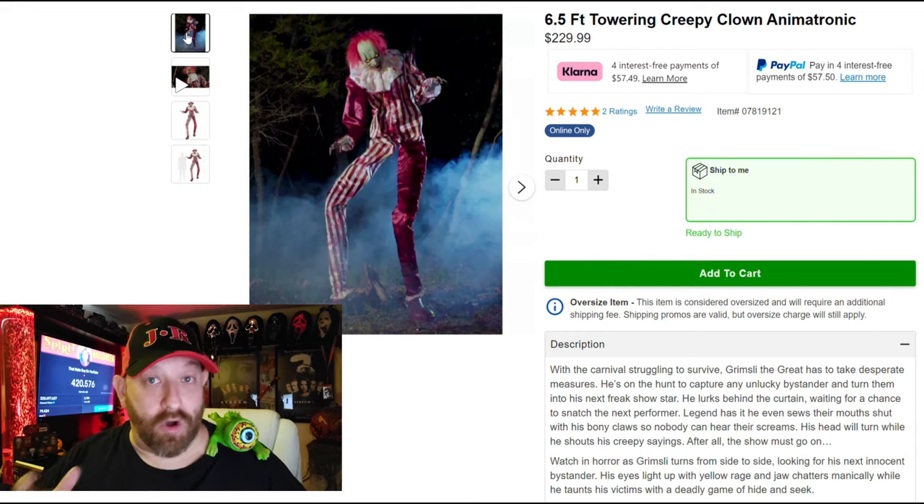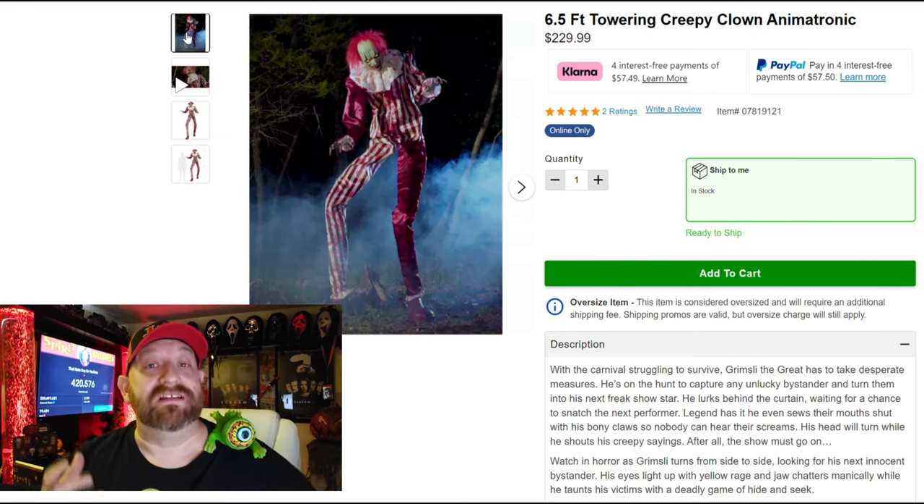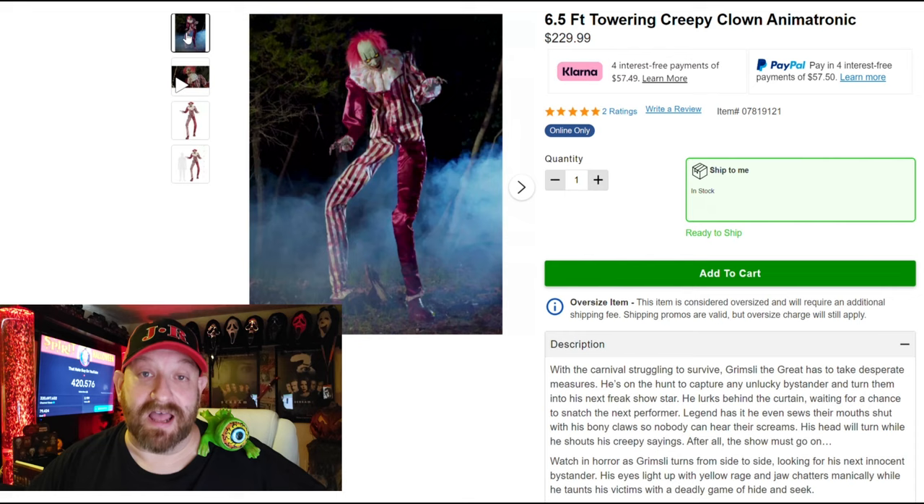I will be honest with you guys — I already bought him. He is on his way to my house, and as soon as I get him I will be doing an unboxing video. But today we're going to go ahead and take a look at him here online because a lot of people have been requesting this.